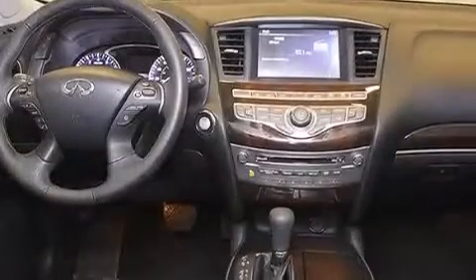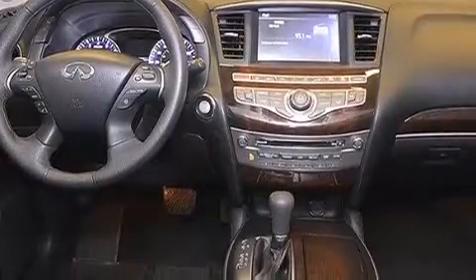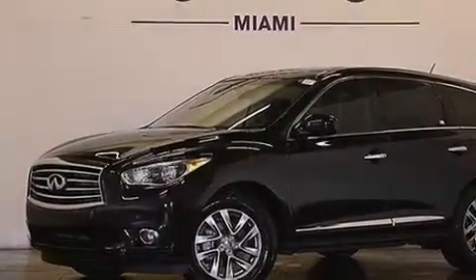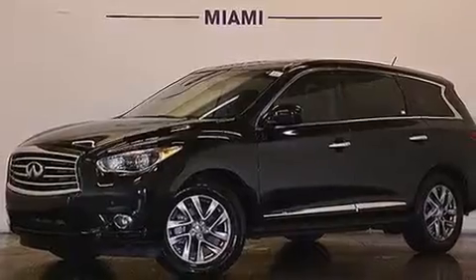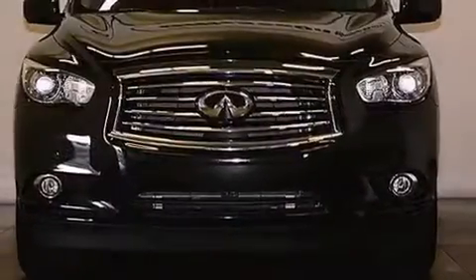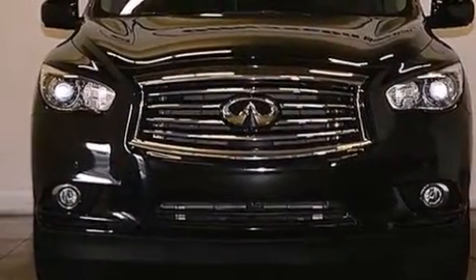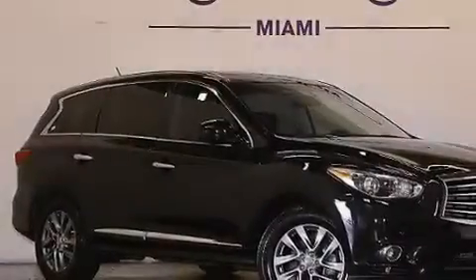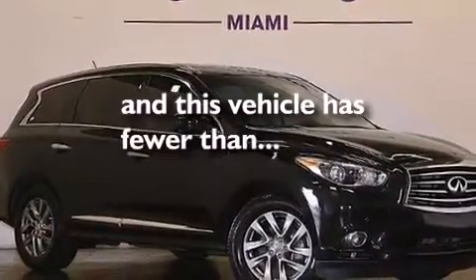The following features are also included: a pass-through rear seat, cruise control, an auto-dimming rear-view mirror, leather seats, side impact airbags, latch-ready child seat anchors, rear seat child-proof door locks, LED taillights, a power rear liftgate, and this vehicle has fewer than 19,000 miles on the odometer.